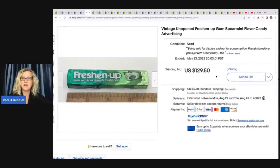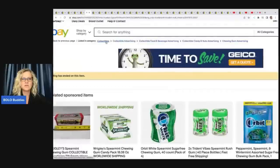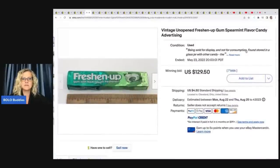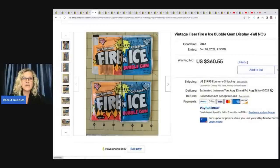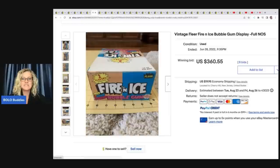Vintage unopened Freshen Up gum, spearmint flavor candy advertising. These should be sold under collectibles — chewing gum advertising. You want to make sure you put it under collectibles, not just under candy, because people can't eat this. It's old and is sold for display, not for consumption — food stored in a glass jar with other candy. That one sold for $129.50. Fire and Ice — this is a full display. Remember this one: it sold for $360.55, and I'm going to show you what a single sold for.